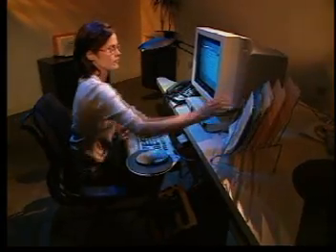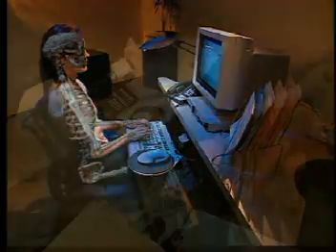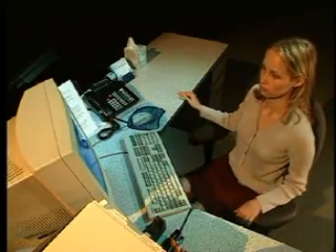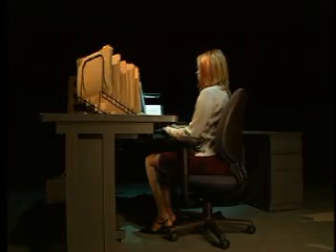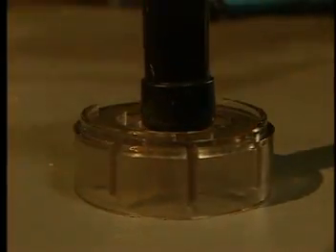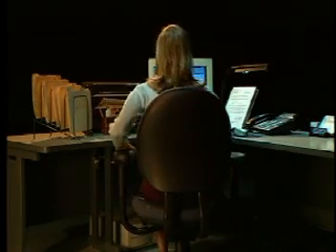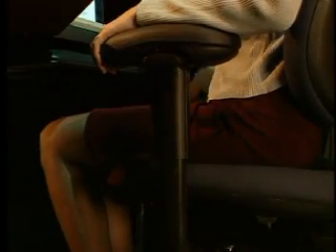Setting up your workstation properly will help alleviate musculoskeletal injuries. Make sure the workstation is at an appropriate height for the type of work you do. If it is too low, elevate it by placing blocks or risers under the legs. If too high, raise your chair. Try to keep your knees lower than or equal to the level of your hips.